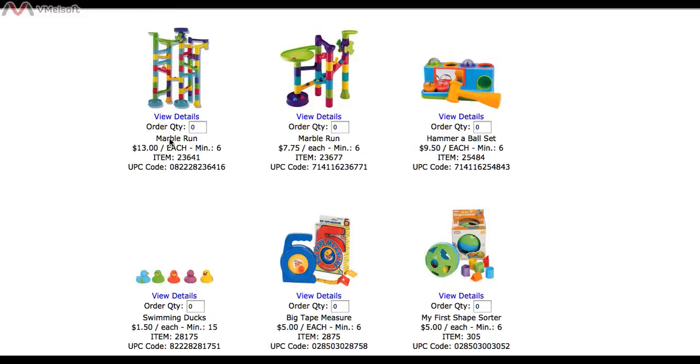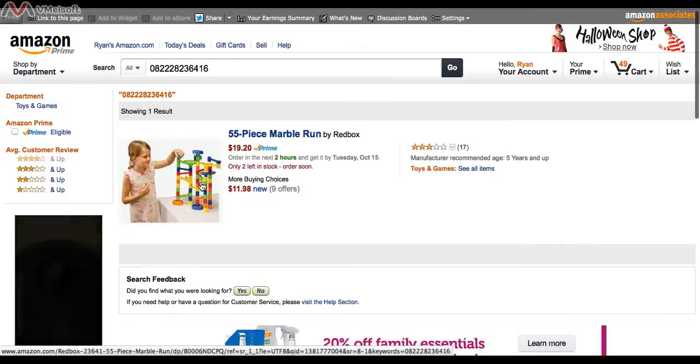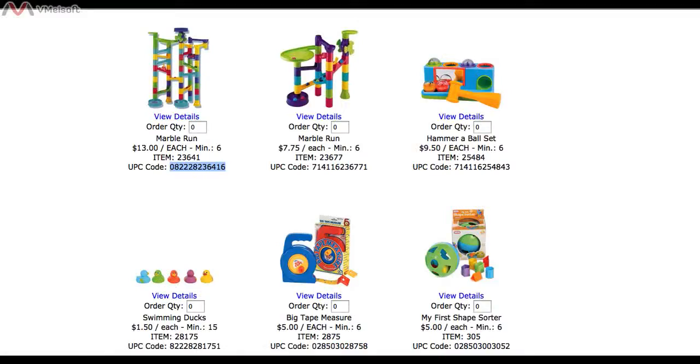You've got your title with pictures, and you've got your price — it's $13 each. The minimum order quantity is 6. This is the item number that Castle Toys gives this Marble Run toy. Then you have a UPC code. All you do is copy the UPC code and go to Amazon and paste it in. Make sure that the picture here matches the picture over there — this one has a little girl with it, but it looks like the same toy.